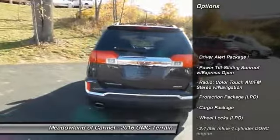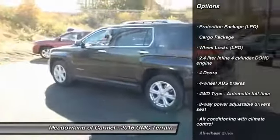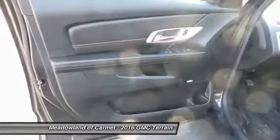Navigation system, all-wheel drive, remote engine start, traction control, Bluetooth, automatic transmission, cruise control, passenger airbag, compass, heated driver's seat.